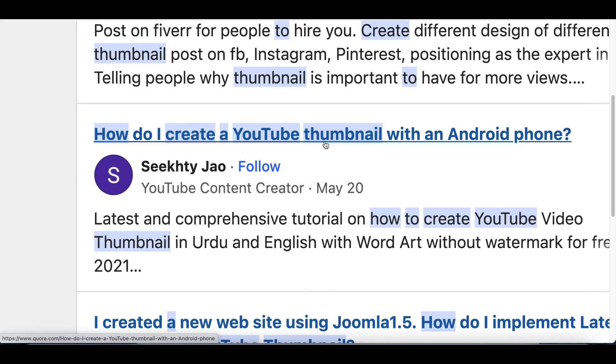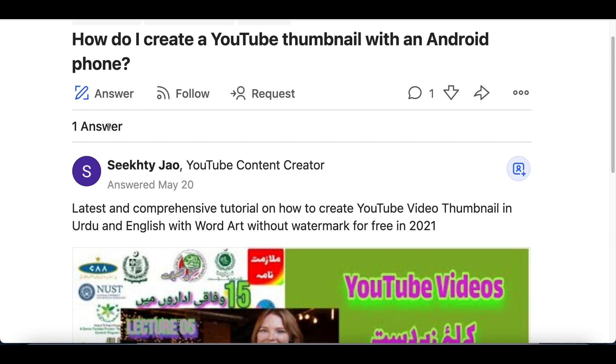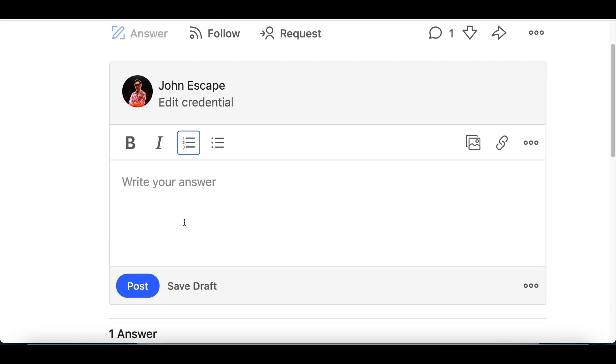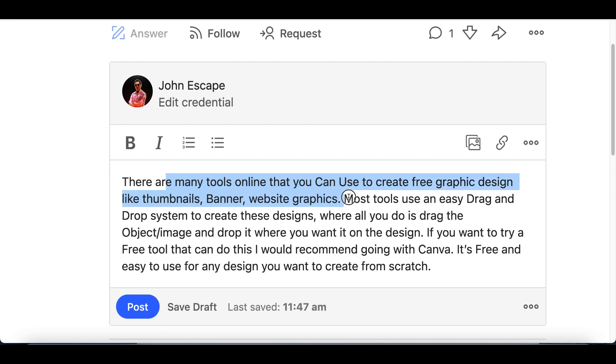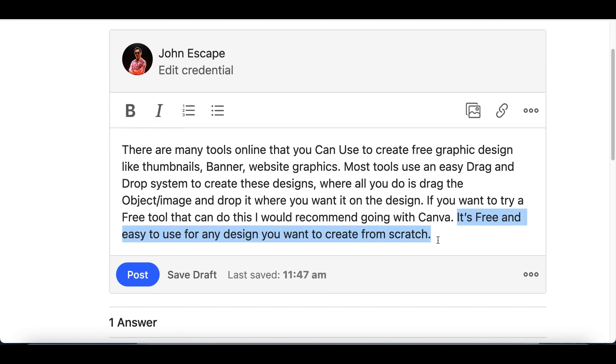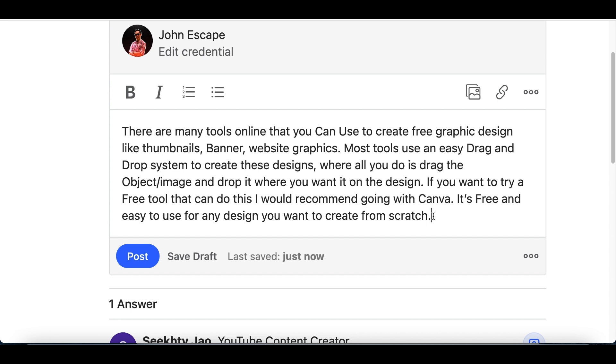For example, 'How do I create a YouTube thumbnail with an Android phone?' has only one answer. Look for questions with one, two, or three answers — stay away from ones with over 20 or 30 answers because those are already saturated. Click 'Answer' and type something like: 'There are many free tools you can use to create graphic designs for your website or banners. Most are easy drag-and-drop systems, just like Canva. If you want to get started with a free one, definitely try Canva out.' Make sure you add value — don't just post your affiliate link.